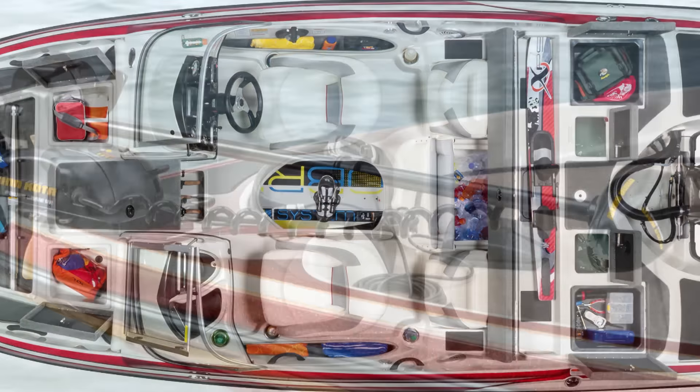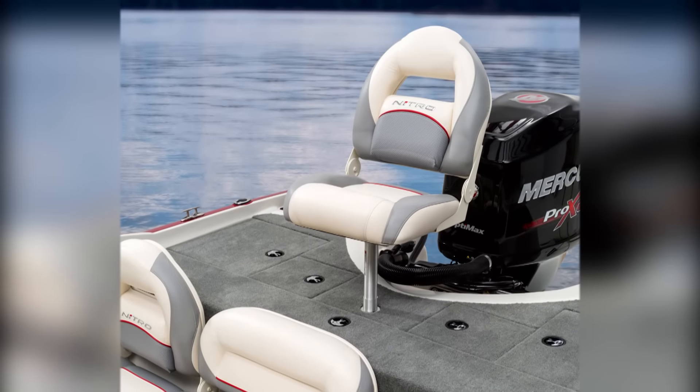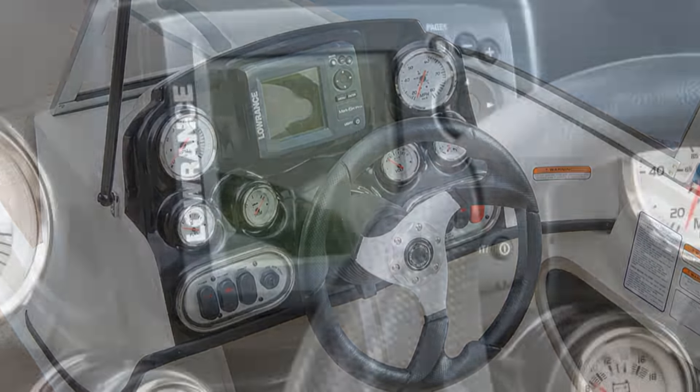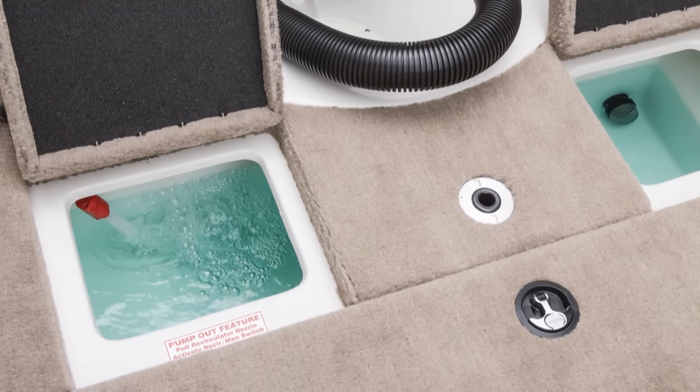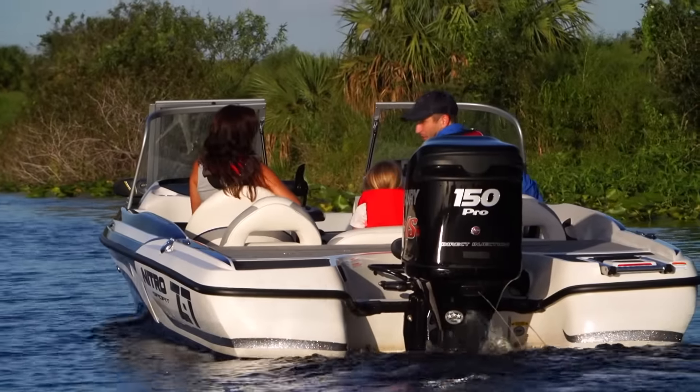When you're ready to fish, simply install the quick-mount trolling motor, remove the two convertible fishing chairs from their aft bench seat positions, and install them on the bow and aft fishing decks. The flush-mounted Lowrance Mark 5X Fish Finder in the dash will help you find the fish. And with the quiet stealth of your powerful Minn Kota trolling motor, you'll be filling up the aft aerated live well in no time.